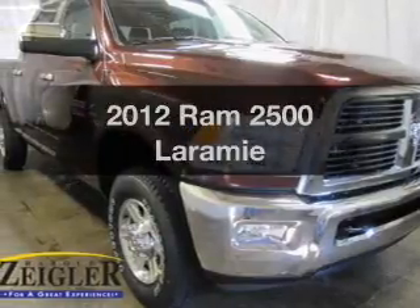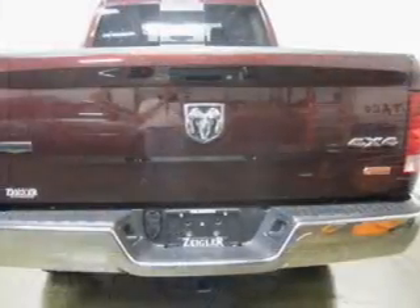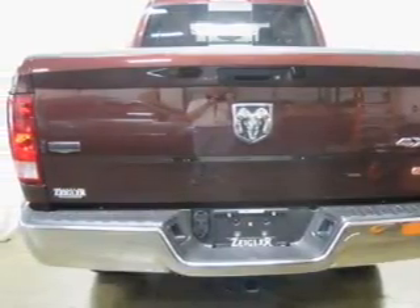If you're looking for an automobile with great attributes, look no further. The powertrain includes four-wheel drive with a solid six-cylinder engine connected to a smooth shifting transmission.